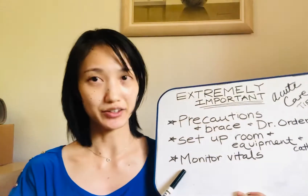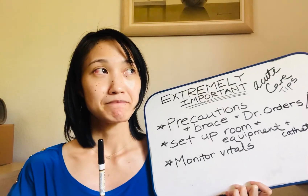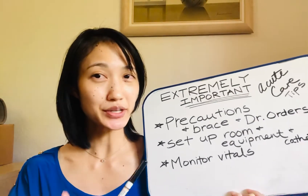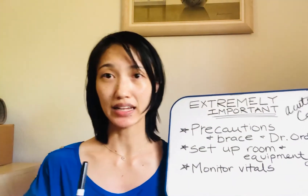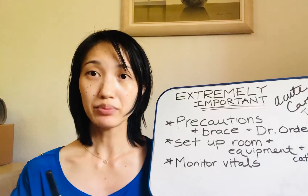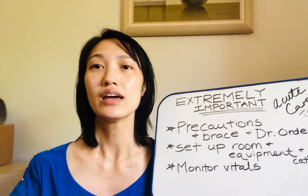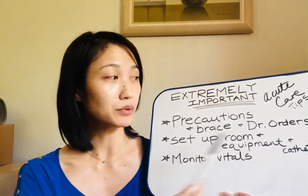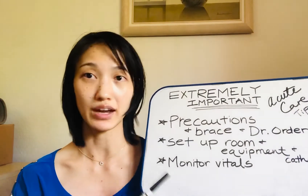Monitor vitals. Sometimes the patient might seem like they're not doing so well — say for example, they're feeling dizzy or lightheaded, or they look like they're starting to sweat. Make sure you're monitoring those vitals. Look at the blood pressure from baseline throughout the session. Also heart rate — doctor's orders sometimes say you can't have the heart rate go over a certain number. This is all for patient safety, and also for your safety and so you don't get fired from your job.